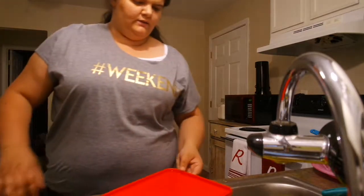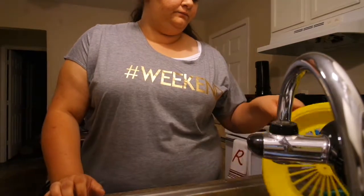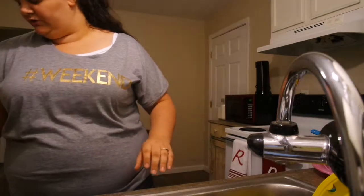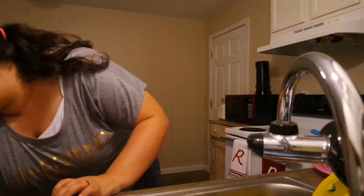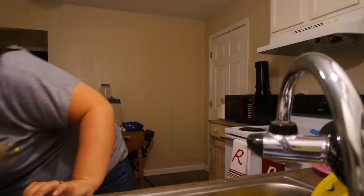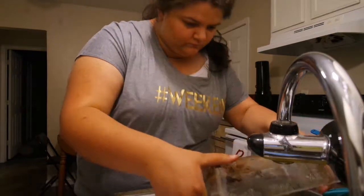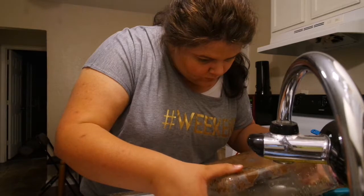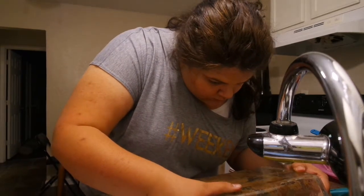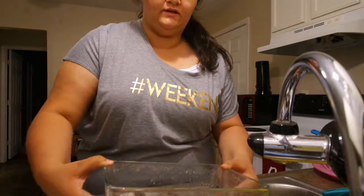We were very fortunate enough when we got this place that we could have the dishwasher, the fridge, and stove — even though our fridge leaks. I know it's microwave safe, but I don't think it's dishwasher safe — that's what I was trying to read.